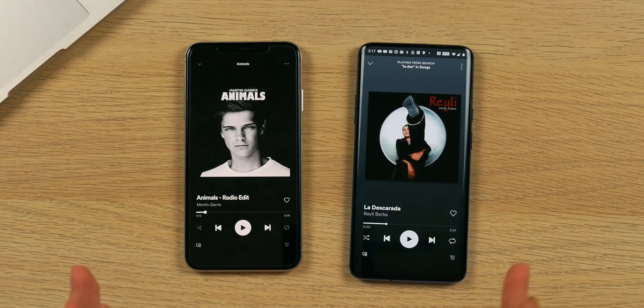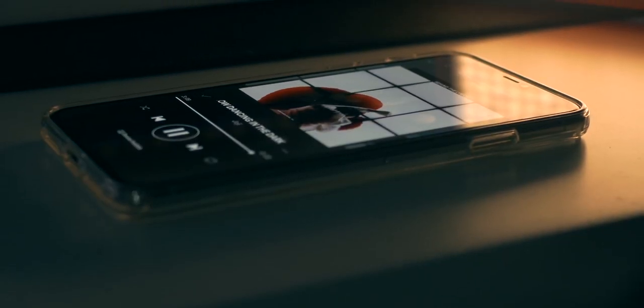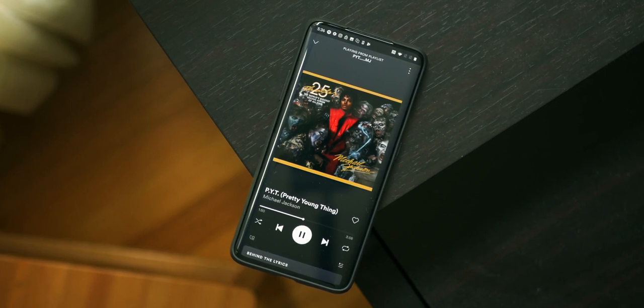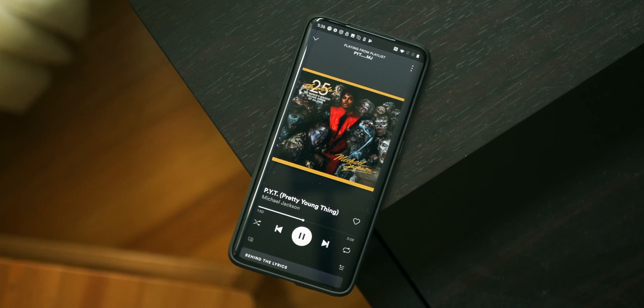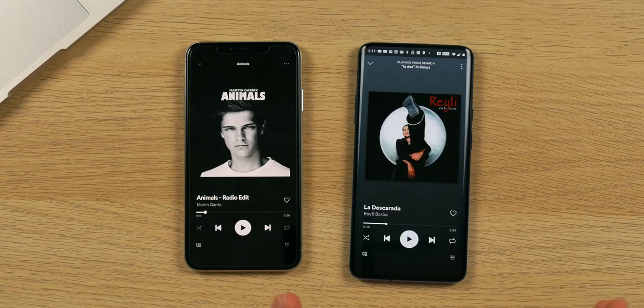I also like to lump in speaker quality here, and the iPhone wins again. It has a higher quality, louder, clearer sound. With the OnePlus 7 Pro, they've integrated stereo speakers with Dolby audio, and it sounds much, much better than the previous generation — much louder, fuller, and clearer. So if you're a OnePlus user thinking about upgrading, you'll be really excited with how this phone sounds. But overall, the iPhone still sounds much better.